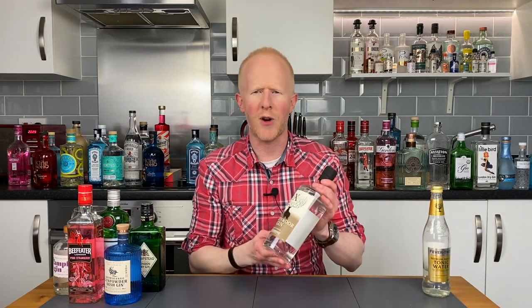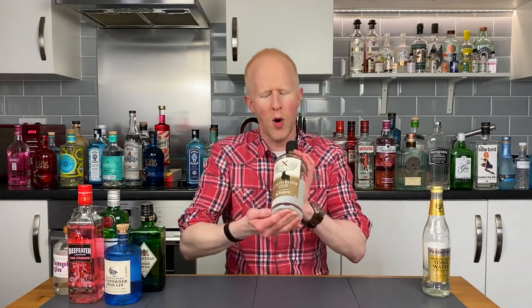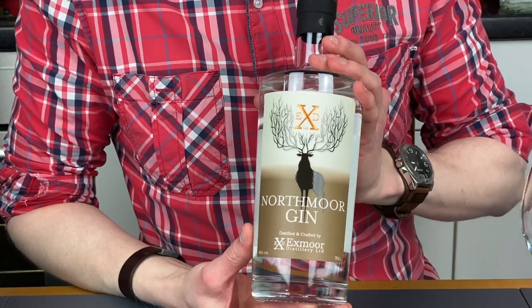Hello gin lovers, welcome back. I'm Bobby Freeman and today we're going to be looking at this handsome little chap. Let me introduce you to Northmore Gin.